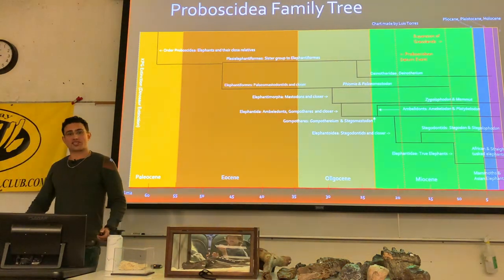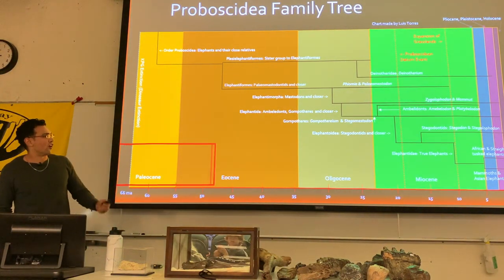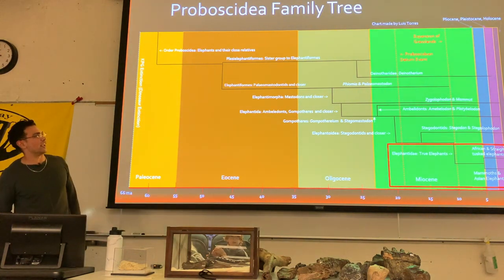This is a simplified elephant family tree. On one branch of the true elephants are the elephantines — you've got the African and straight-tusked elephants — and on the other branch, the mammoths and the Asian elephants.